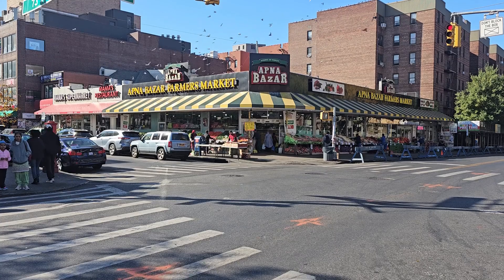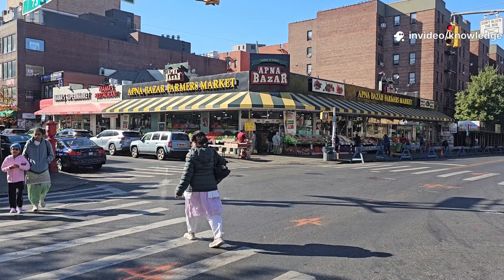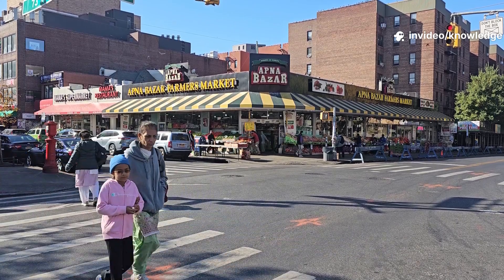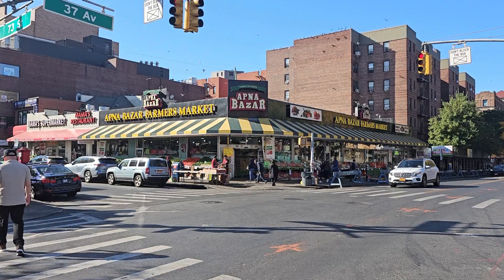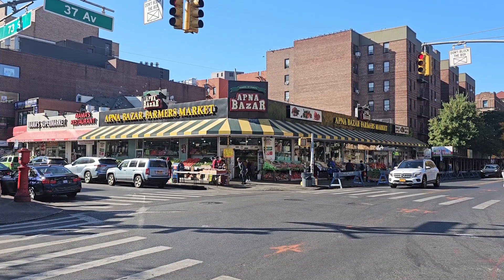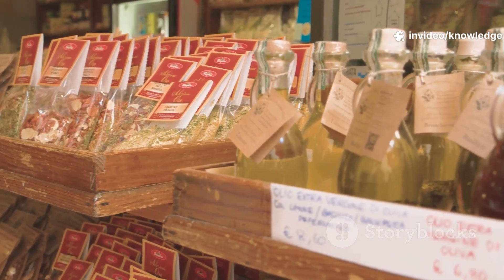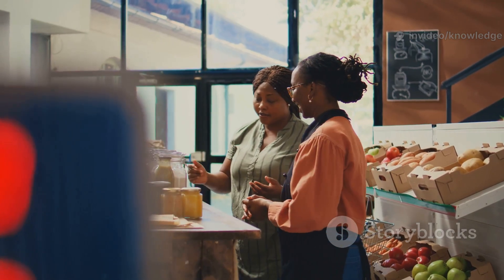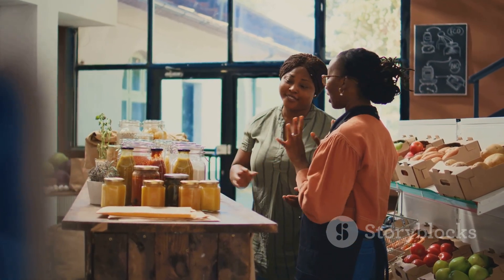Our story begins in 1905, not in a sprawling factory or a corporate boardroom, but in the heart of New York City, inside a humble deli nestled among the busy streets and old storefronts. This was a time when the city was alive with the dreams of immigrants, each bringing their own traditions and flavors to America's melting pot. Richard Hellman, a determined German immigrant, opened his delicatessen on Columbus Avenue. He brought with him not just a passion for food, but a desire to share a taste of home with his new neighbors.